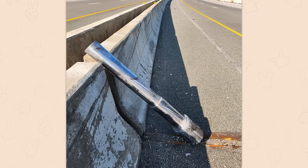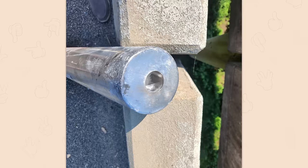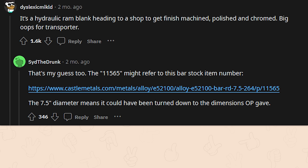Found this nearly solid steel cylinder with my front tire and wheel at 70 miles per hour. Holy crap — that is a lot of material. It's a hydraulic ram blank heading to a shop to get finish machined, polished and chromed. Big oops for the transporter. The 11565 might refer to the bar stock item number — the 7.5 inch diameter means it could have been turned down. You know it's expensive when the price is 'call us.'